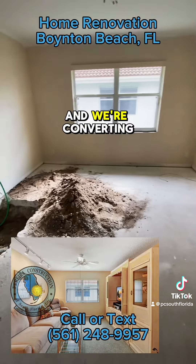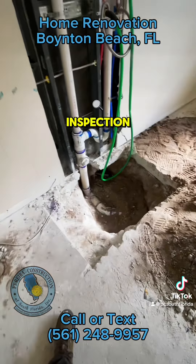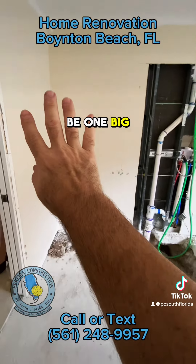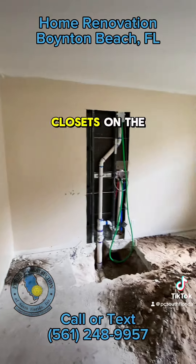This used to be a den and we're converting it to a laundry room. All of our underground is done and ready for inspection. This will be the washer and the dryer. This is going to be one big closet — there'll be a closet in the middle and two closets on the side.